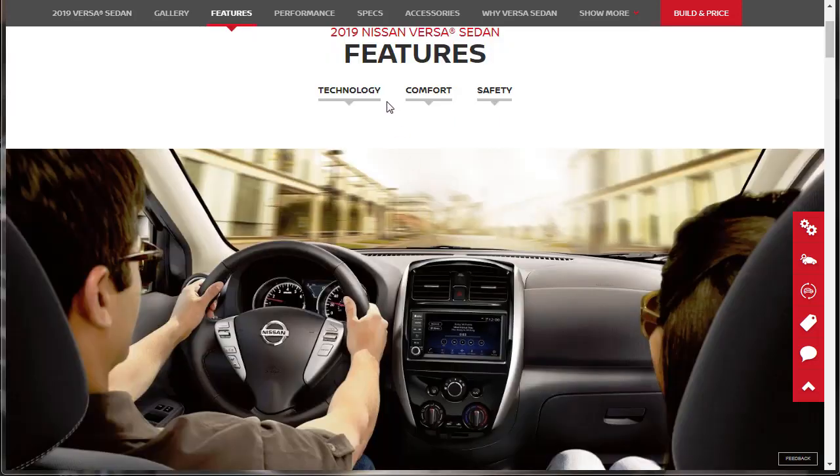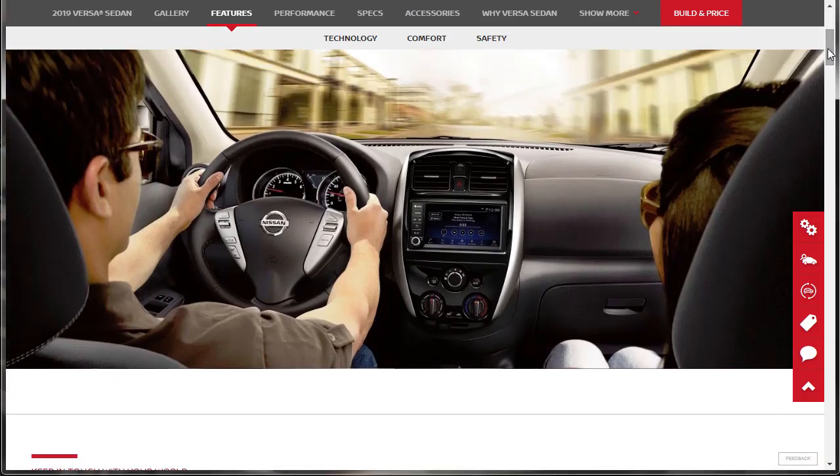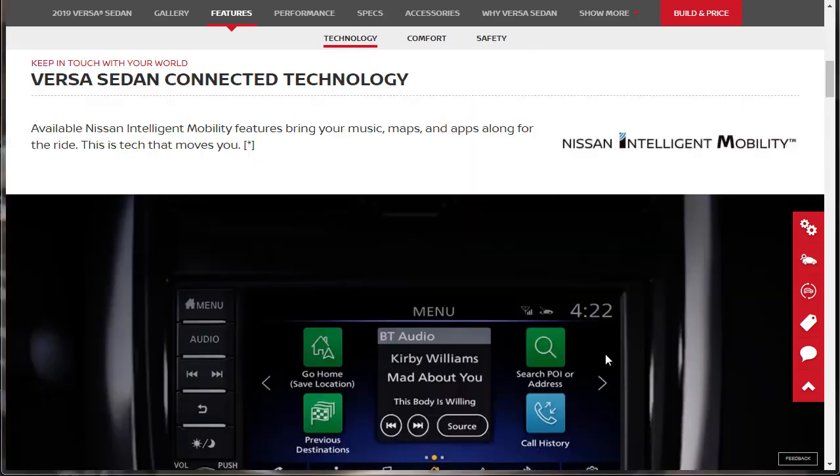Here we are at the features for the 2019 Nissan Versa sedan. It looks like we have three tabs: technology, comfort, and safety. Technology is first — we're going to learn a little bit more about this Nissan Intelligent Mobility. It says available Nissan Intelligent Mobility features: bring your music, maps, and apps along for the ride. This is tech that moves you.